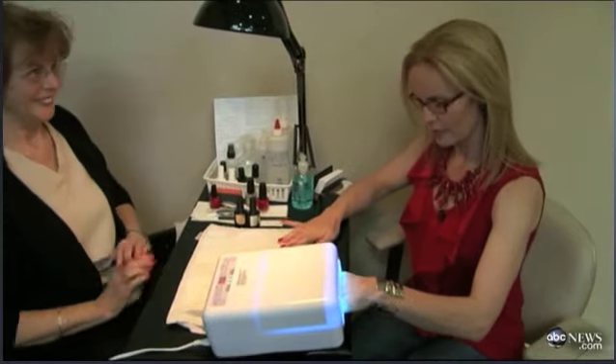ABC's Elizabeth Leamy is here with the pros and cons, and she has the proof. In a gel manicure, you get four coats of a special gel polish. It's a different formula from regular nail polish, and between each coat your nails cure under an ultraviolet light. It's that UV light that has people asking questions.